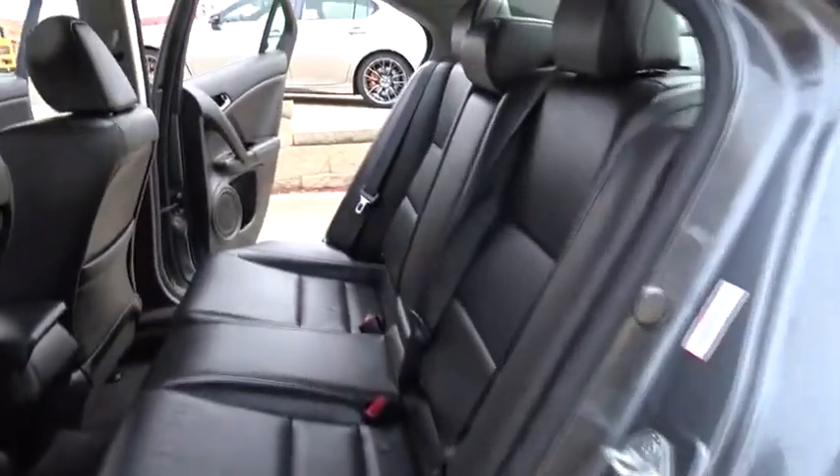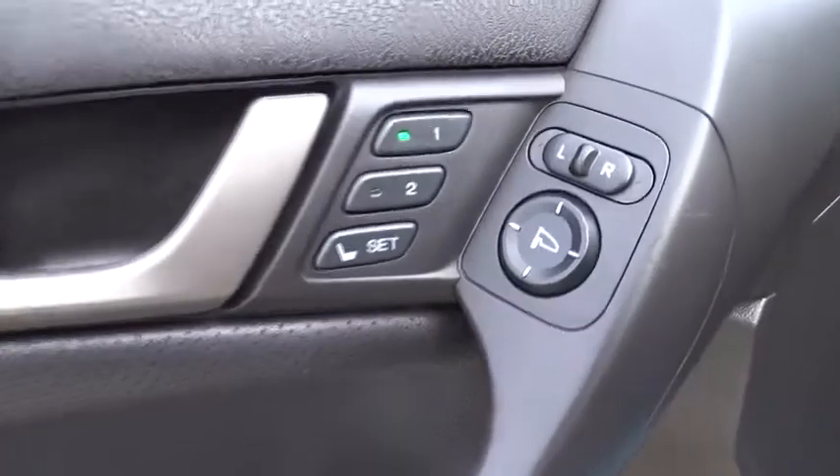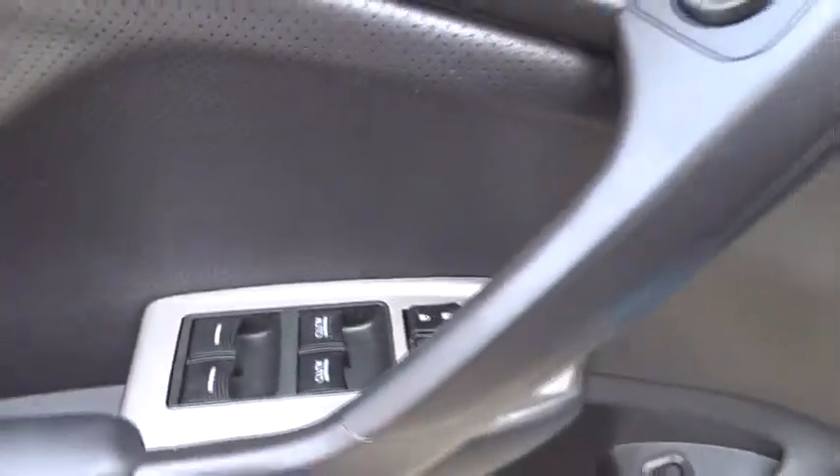Here are some of this vehicle's great options: keyless entry, anti-lock braking system, steering wheel audio controls, power passenger seat, traction control, stability control, leather-wrapped steering wheel, Bluetooth, power steering.